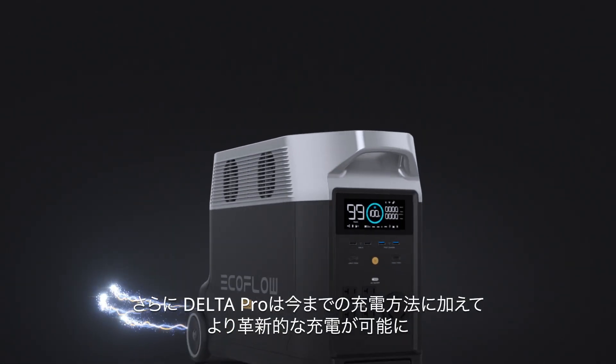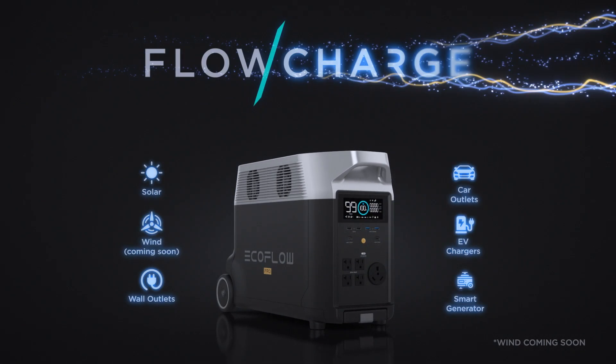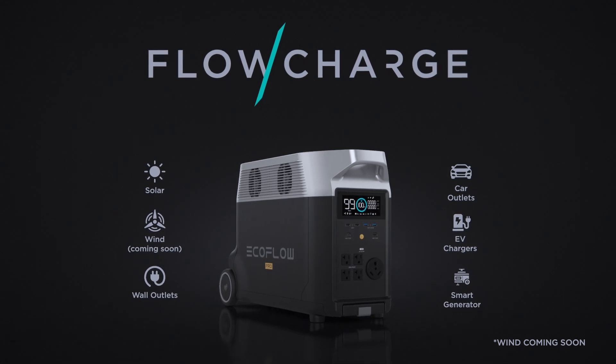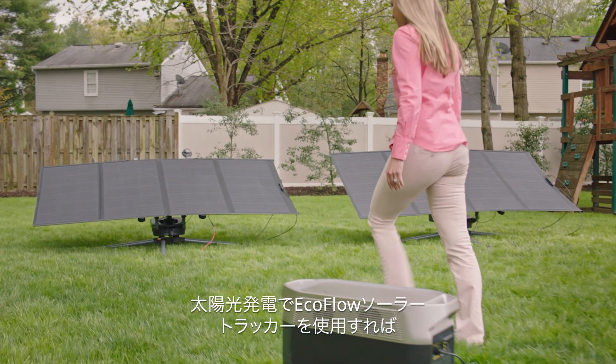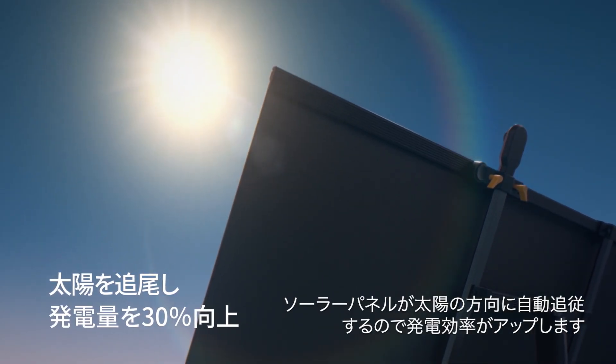Delta Pro takes innovation even further. Introducing FlowCharge, the world's first charging technology that lets you charge anywhere at any time. The new EcoFlow Solar Tracker automatically follows the position of the sun to improve power generation.